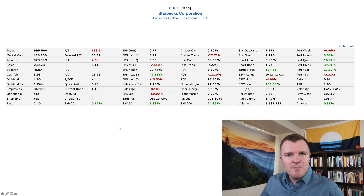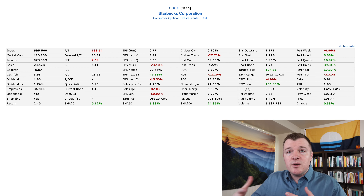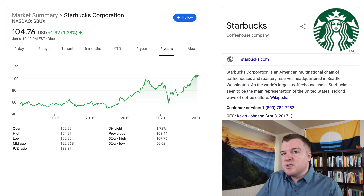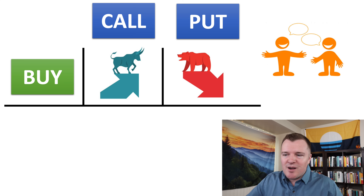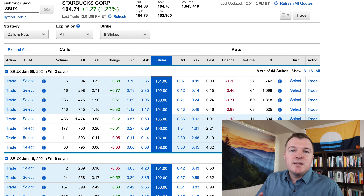However, when you look at Starbucks' fundamentals, their P/E ratio is 133 and their forward P/E is still 30, which is kind of high. It's very easy to say we're still in a pandemic, a lot of these stores are still closed in the near term, so Starbucks may not be as profitable as they could be if all their stores were fully open. So it's very easy to look at Starbucks stock and have two different opinions — one person saying it's going to go up and another saying it's going to go down. So you can easily have somebody buy a call option and another person sell them that call option.